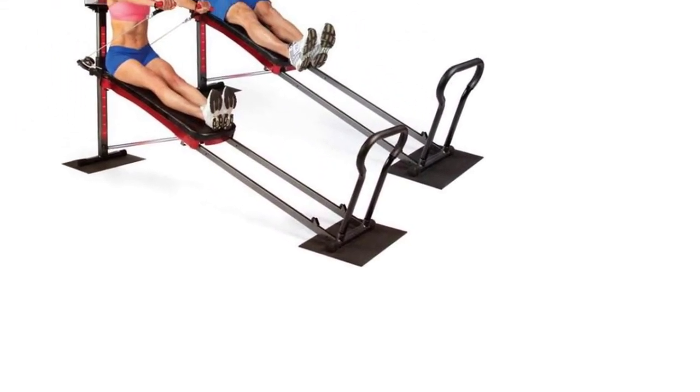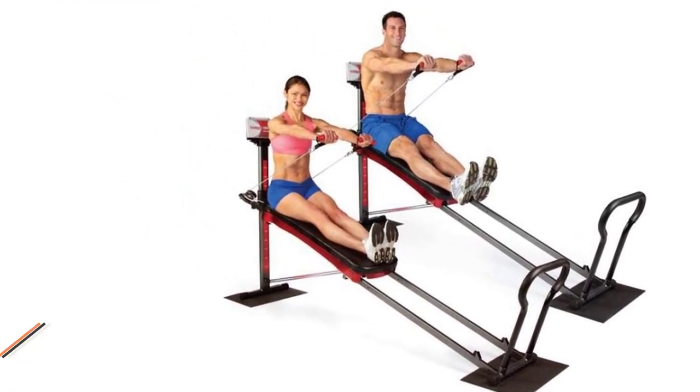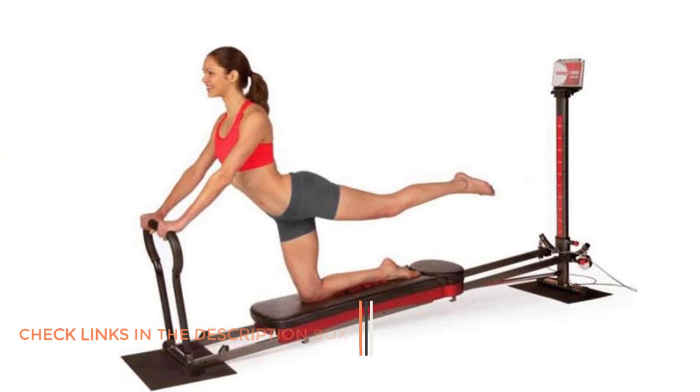Pros: Lowest impact of home gym machines. The absence of clunky weights and a sloping glide board means fewer jolts at the beginning and end of each motion. The Total Gym 1900 is as low impact as it gets. Despite weighing only 75 pounds and being one of the lightest home gyms, it feels very solid and doesn't creep around.